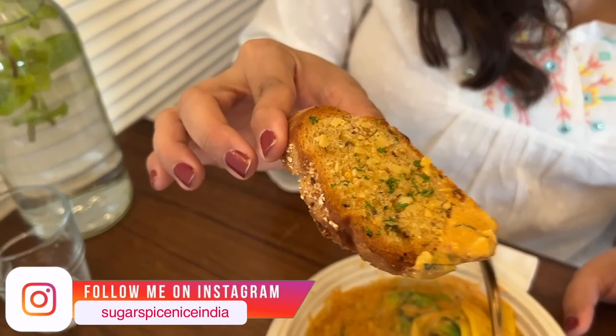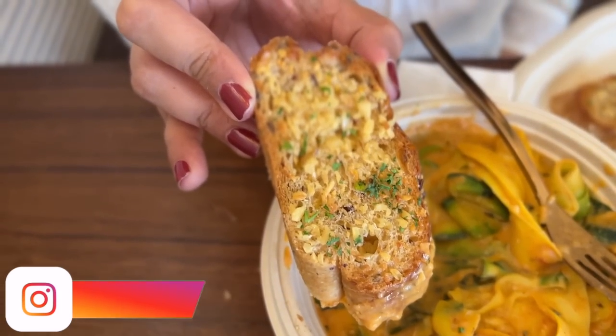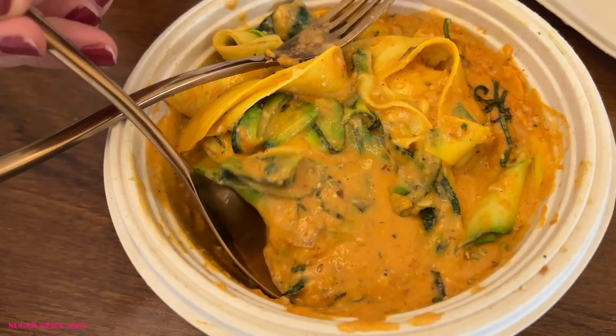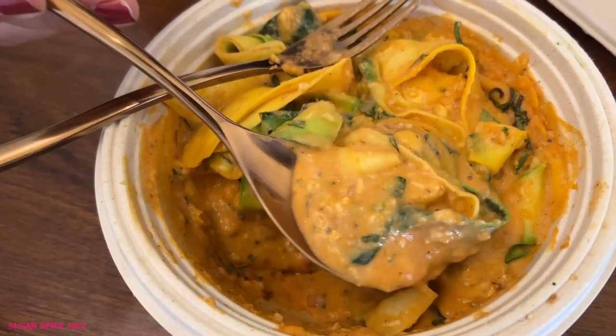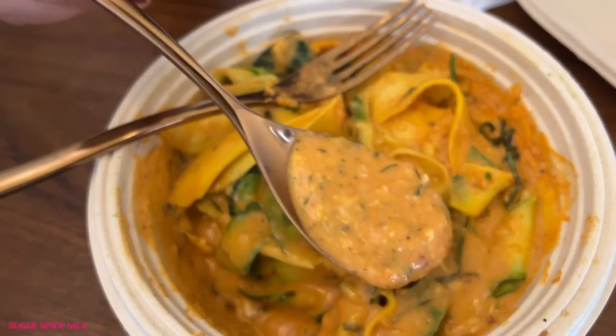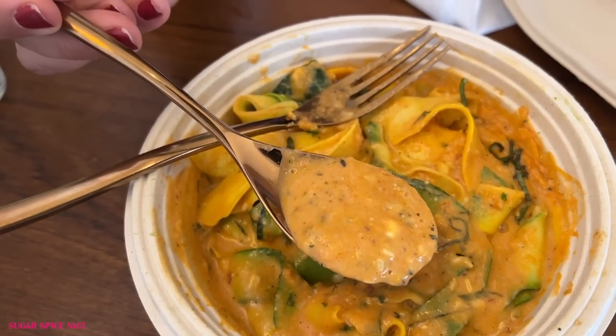There's one more thing which is looking super interesting — it's this garlic bread. It's feeling like a multigrain or whole grain bread with a lot of garlic on top and a lot of cheese. The sauce in itself is actually exceptional — so, so creamy and with just the right kind of seasoning: enough herbs and a little bit of tanginess.